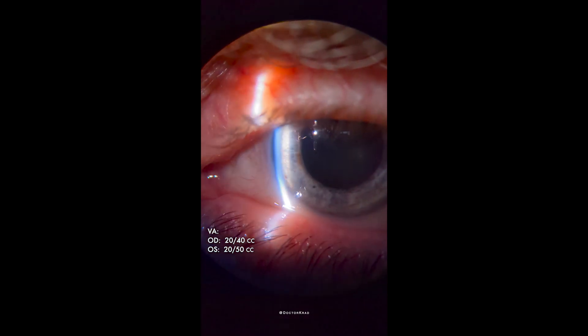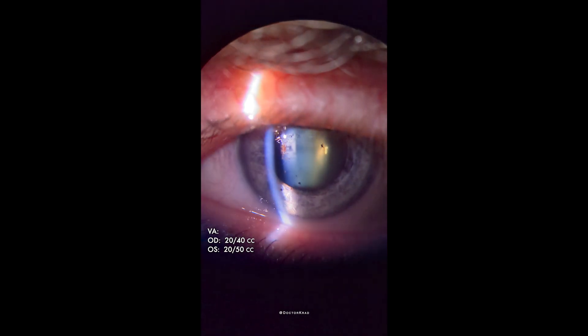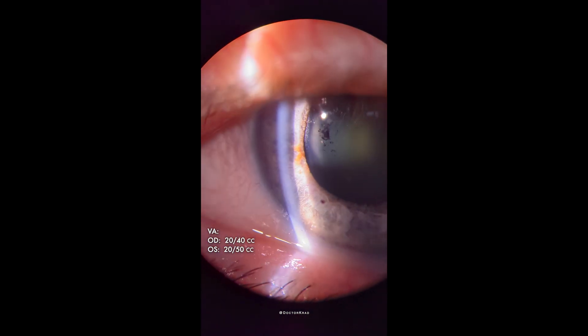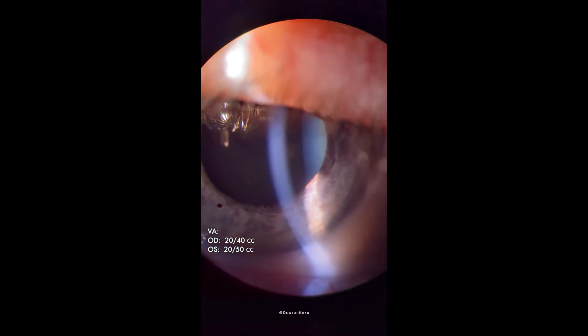So although super rare, syphilitic uveitis can still happen. Consider it in patients with bilateral uveitis who are not responding to topical treatment. I hope you found this case presentation helpful, and thank you so much for watching.